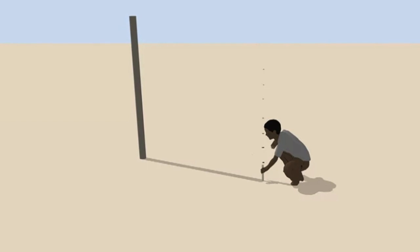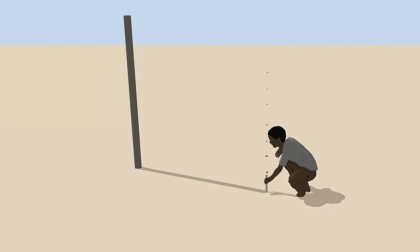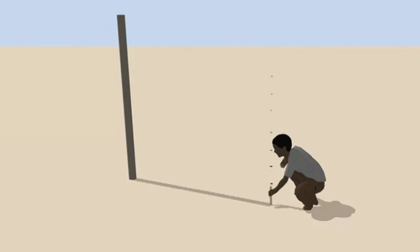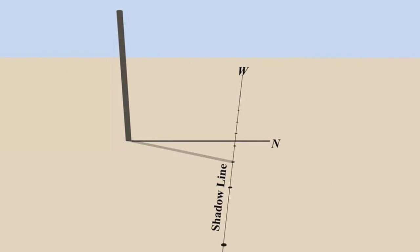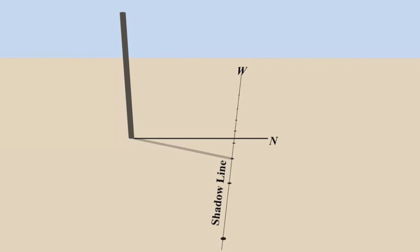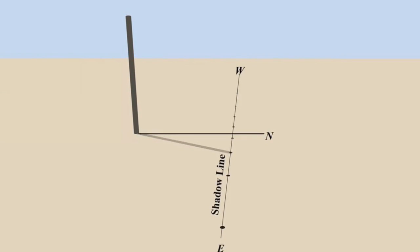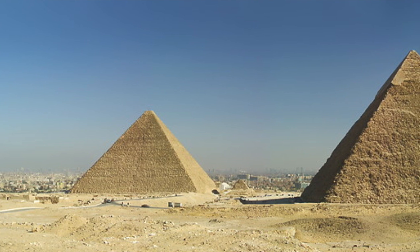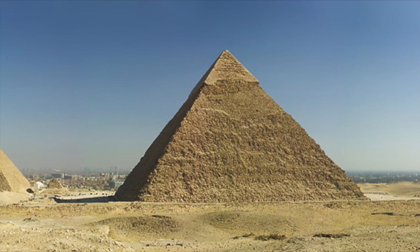In his experiment, which he conducted in Connecticut in 2016, Dash placed a rod on a wooden platform and marked the location of the rod's shadow throughout the day. On the equinox, the surveyor will find that the tip of the shadow runs in a straight line and nearly perfectly east-west. Interestingly, the degree of error is slightly counter-clockwise, similar to the error found in the Great Pyramid, the Khafre Pyramid and the Red Pyramid.